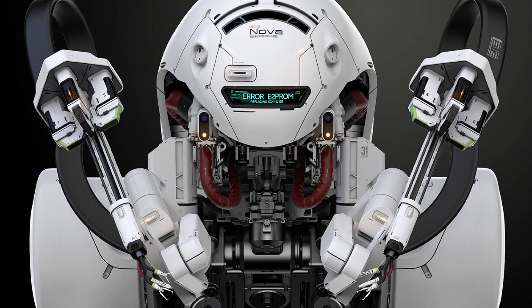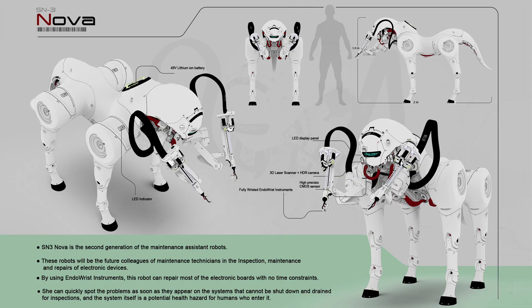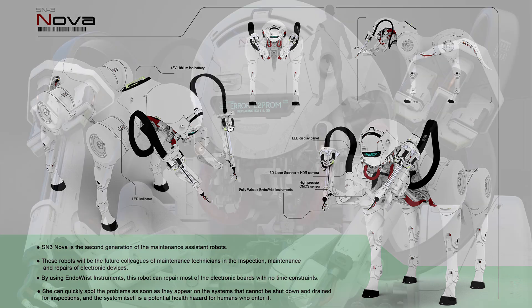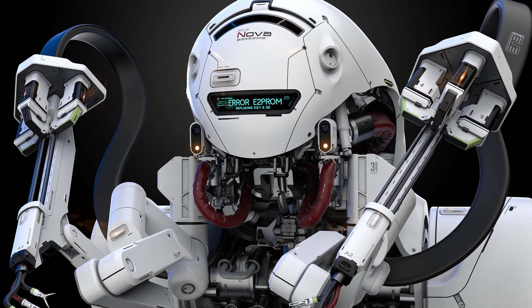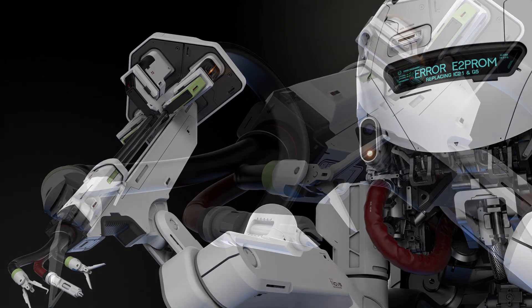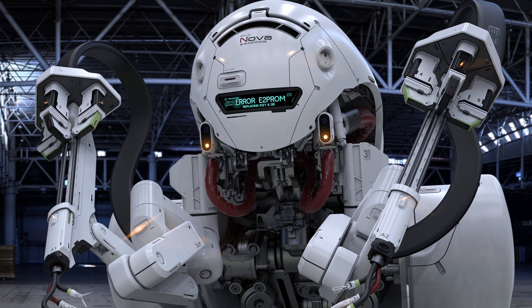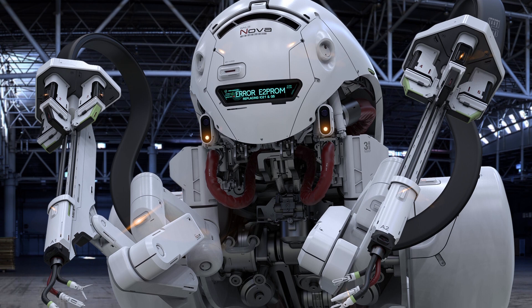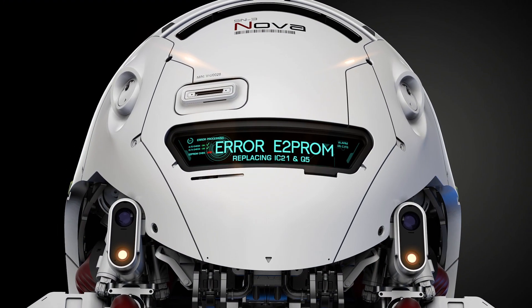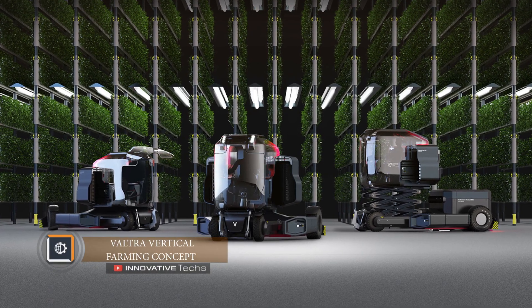The robot dog is expected to be equipped with a lithium-ion battery, a 3D laser scanner, and an HDR video camera, allowing it to navigate freely even in low-light conditions. The designer suggests equipping the robot with a set of full-fledged tools located in the front of the body. For precise control of these tools, an advanced CMOS matrix device — currently used in cameras — would be installed.